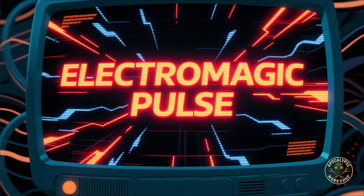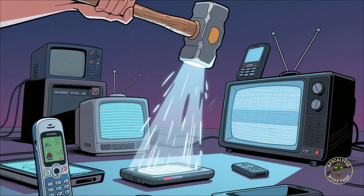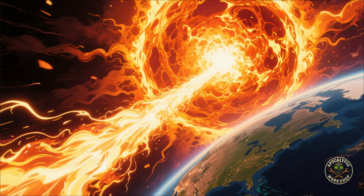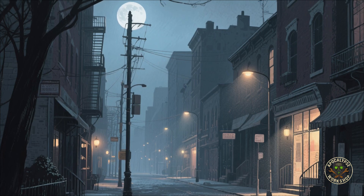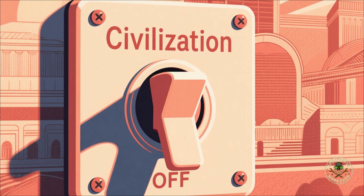What is an EMP? EMP stands for electromagnetic pulse. It's basically an invisible sledgehammer that smashes everything electronic. Nuclear blast in the atmosphere — EMP. Solar flare the size of God sneezing — EMP. And no, you won't see it coming. No explosion, no sirens, no dramatic Michael Bay fireball. Just poof — civilization off switch.